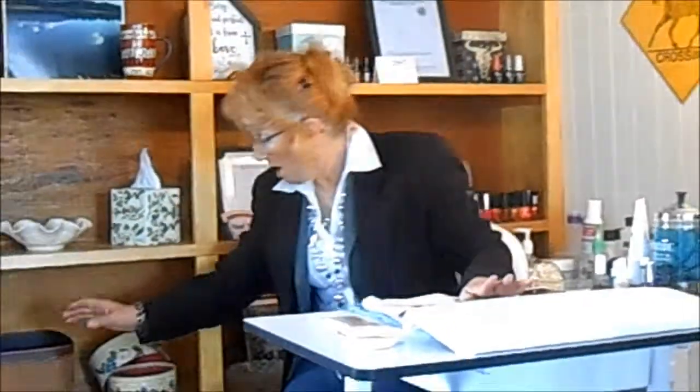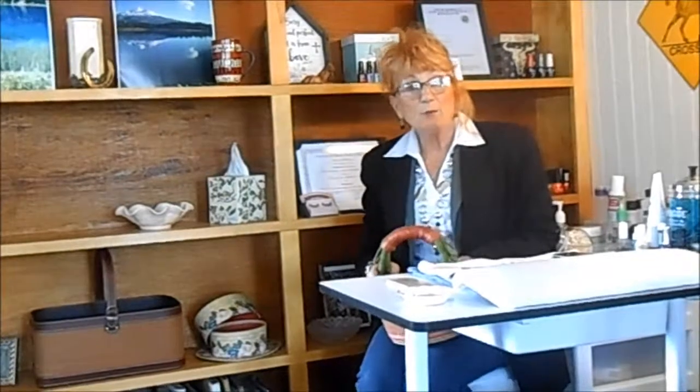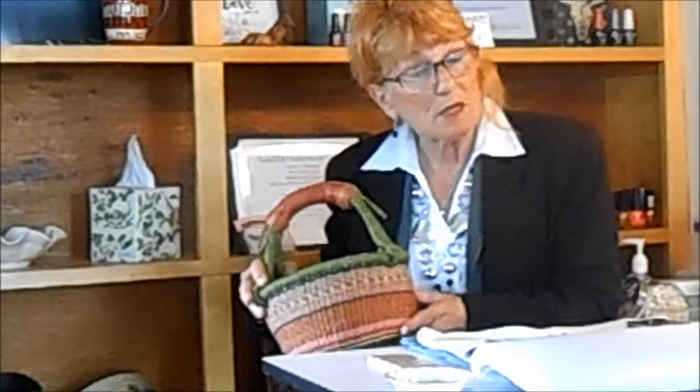Something else I want to talk about today is the month of April here for Easter. I'm having a drawing, so every time you come in and book an appointment, you get to put two tickets in for the basket full of goodies. And when you come back from the appointment, you get three more tickets. We'll do the drawing at the end of the month.